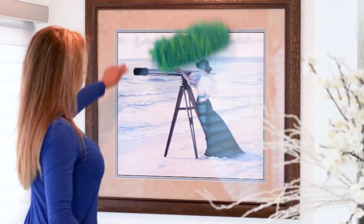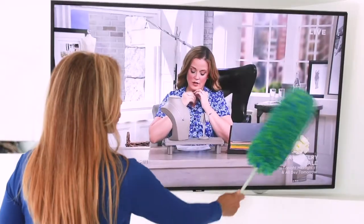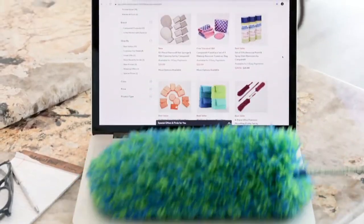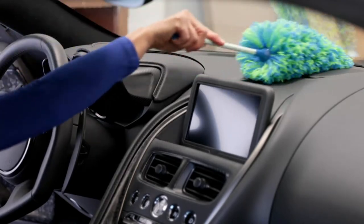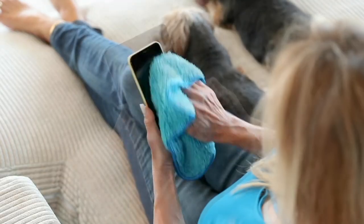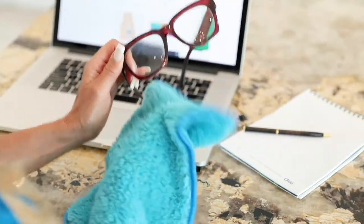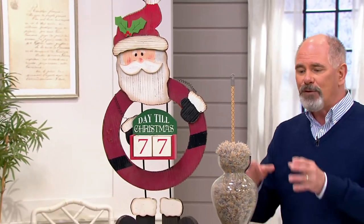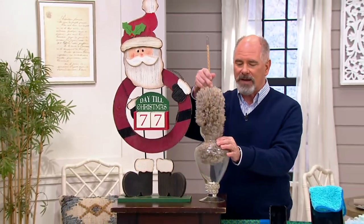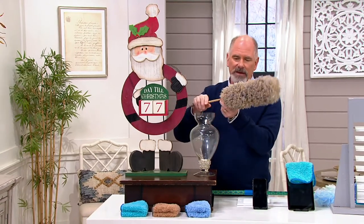This is their set of five microfiber dusters, but you're getting two complete sets. If you were to buy them separately, it'd be $71 and change. Our Black Friday sale price — weeks before Black Friday — is $29.63. We have 77 days until Christmas, and if you want your home to look its very best for all those friends and family members coming over, there is just nothing as effective as microfiber for dusting.